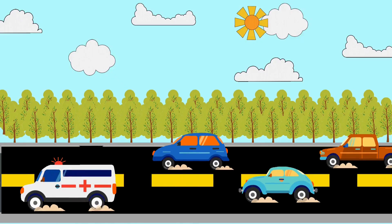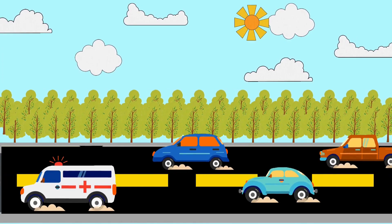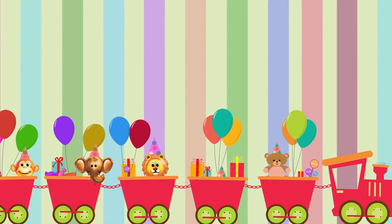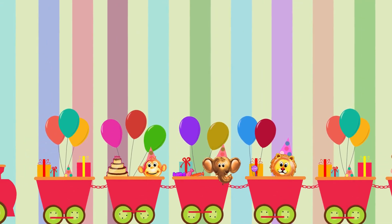Z for zeppelin, flying high and free. Now we've sung our ABCs with cars and trucks and more. Next time won't you sing with me? The alphabet of vehicles!